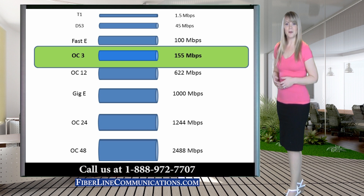Pricing and availability of OC bandwidth will vary depending on your business location and telecom provider competition in your area. If your building is not lit with fiber, fiber will need to be laid to your building before your business can receive OC3.